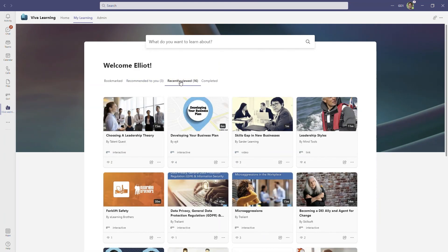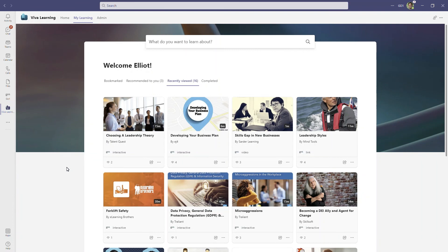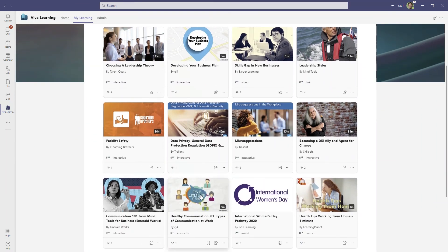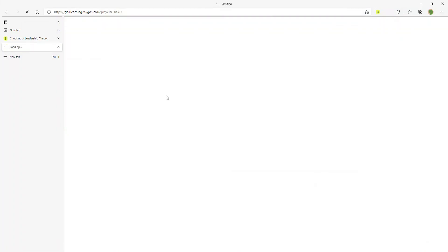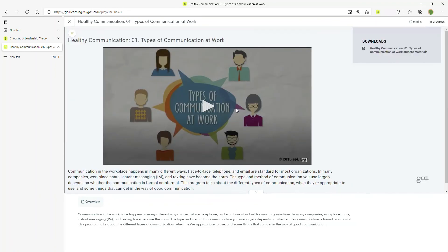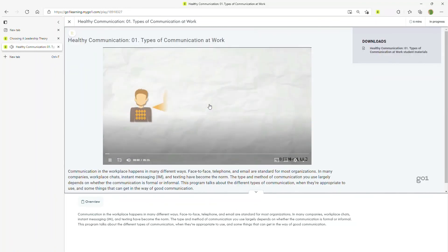Many organizations struggle with developing a true learning culture and driving employee engagement in learning. Oftentimes, because of the number of steps required for an employee to access learning — typically in a learning management system — an employee might only access compliance training once a year without ongoing engagement. Viva Learning puts relevant learning right in front of employees in a collaborative experience. For us as the world's most comprehensive online learning library, that means we can integrate our library into an organization's existing learning management system, but also make our learning content accessible in the rich and intuitive interface of Viva Learning to drive better customer engagement with learning.